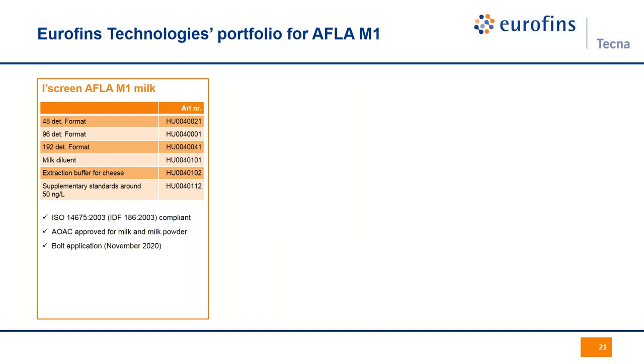Should you have more cheese materials to analyze, I would recommend the all-in-one iScreen Aflatoxin M1 kit. It uses the same reagents, antibody, conjugate, and assay time as the milk version. It does not carry the AOAC approval — that was a deliberate choice — but for milk it works exactly the same. In the same box it includes the extraction buffer and instructions to run pasteurized milk, cheese, firm cheese with dedicated procedures, and yogurt. We are releasing the mozzarella cheese application now, with more applications to follow. As with the milk version, the Bolt application is launching this very month.